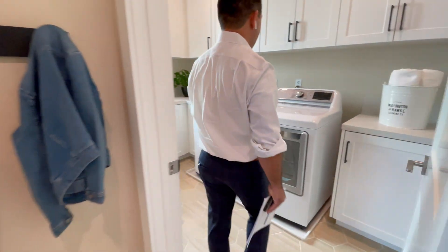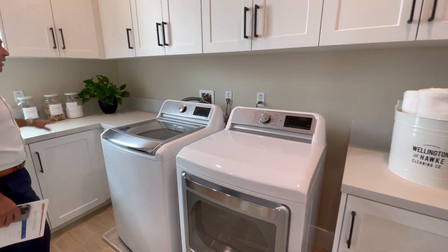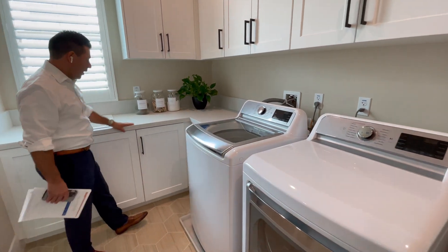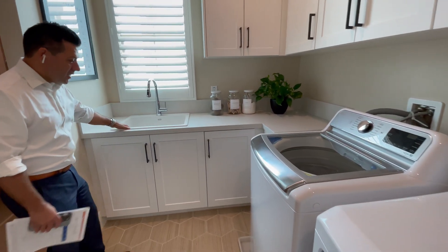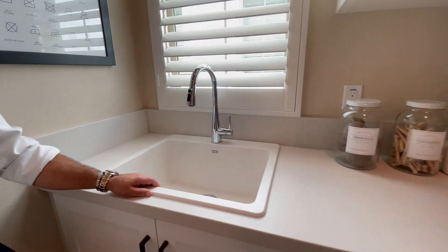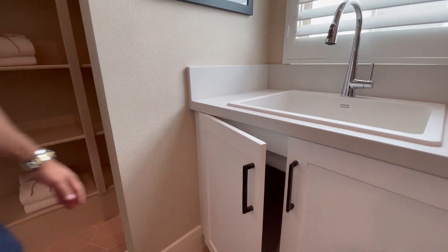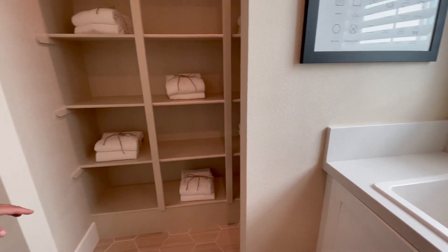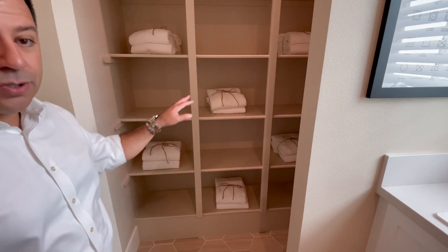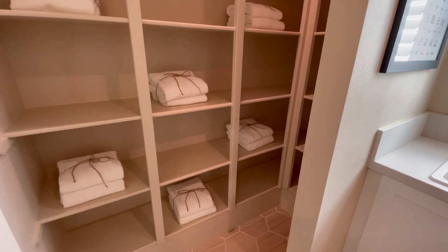The laundry room features beautiful cabinetry for extra storage — this is an optional upgrade — same with the quartz countertops and sink. This utility sink is a great option and if you can afford it, you should definitely get it because you're going to use it all the time. It's a really nice feature inside the laundry room that you normally do not get, and it provides extra storage space.